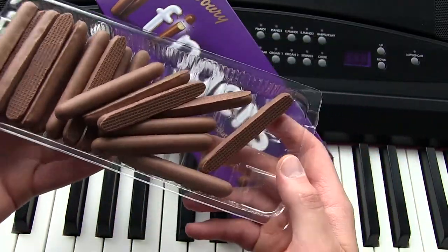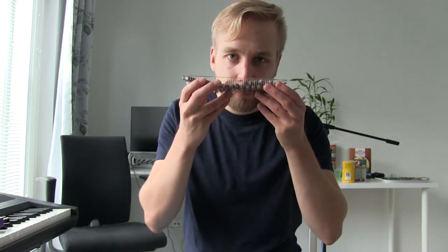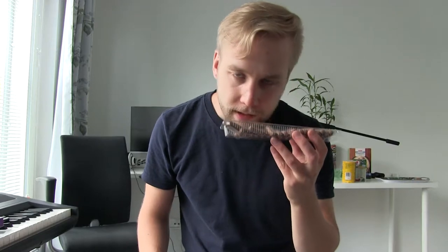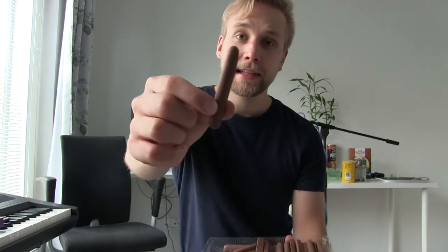Let's go ahead and eat them. Cadbury Fingers — how will they taste? Only one way to find out. The smell is surprisingly pleasant. Smells like a good chocolate. But the smell is not always accurate. Let's taste them.